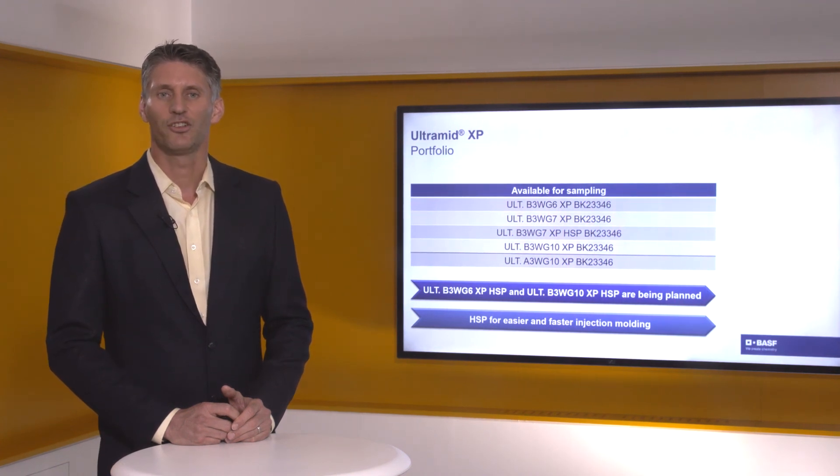High-speed is a technology that, in addition to the XP, gives us better properties during injection molding because the process will be much faster and much easier.